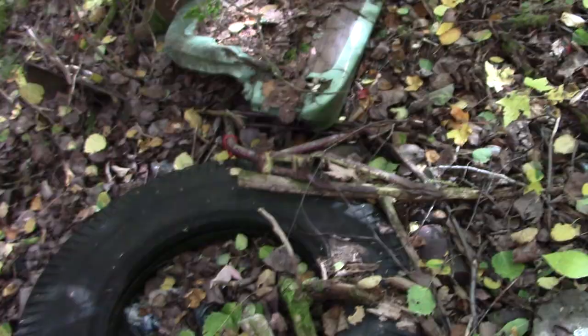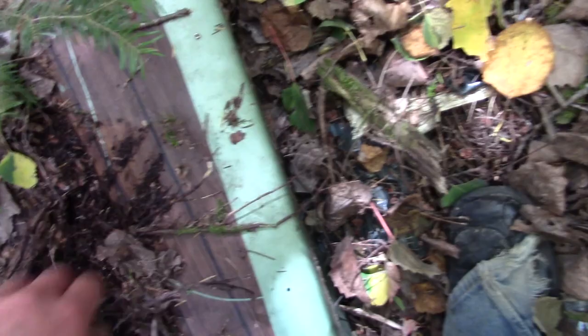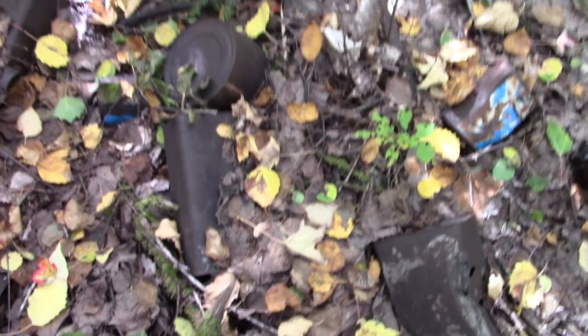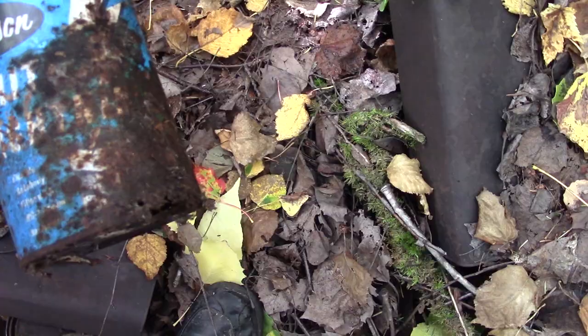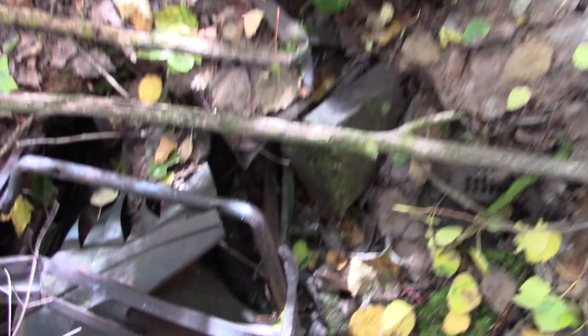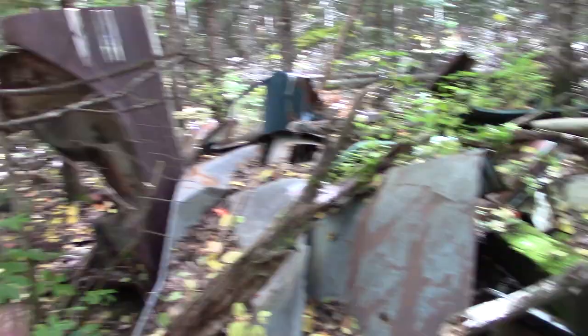There's another bike there. Look at that fender — it's got the fake wood paneling on it. That must have been off an old station wagon. There's an old stove here. Look at all the bottles and cans. Paint. Part of an old seat there. More fenders.